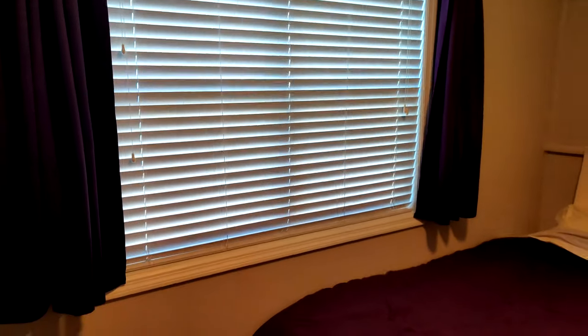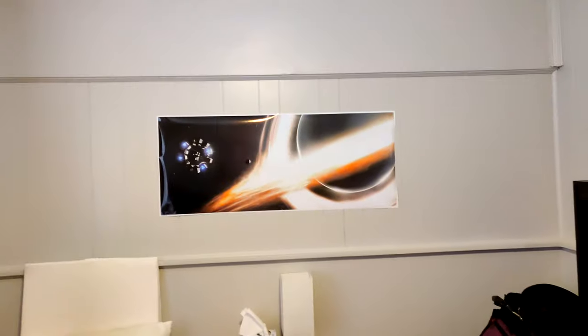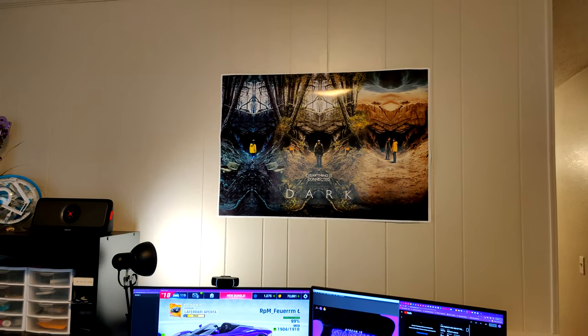You don't really need to see my bathroom. Over here there's a nice big window with lots of natural light. We've also got an Interstellar poster, which is one of my favorite movies, and a poster for Dark, my favorite TV show of all time, above my setup.